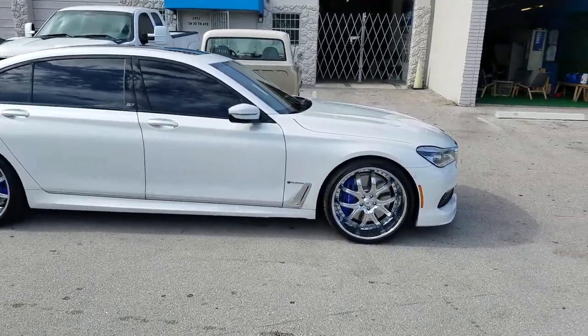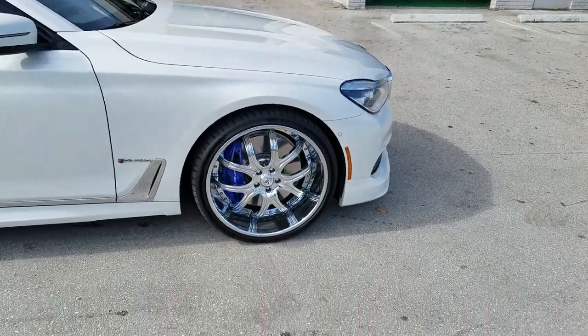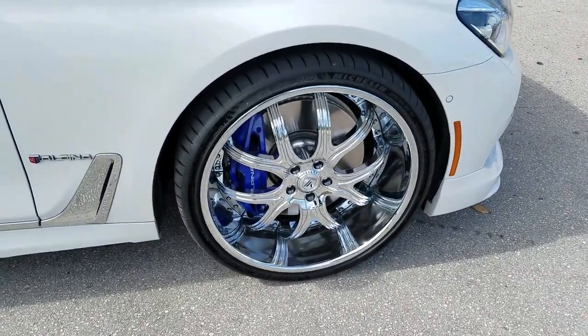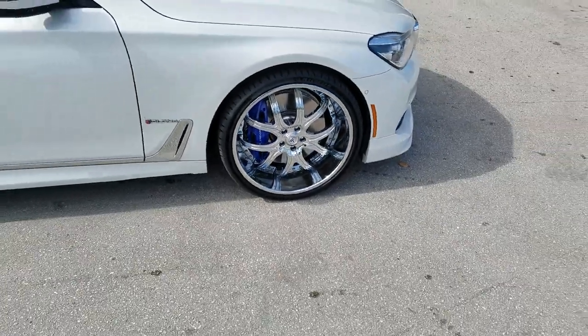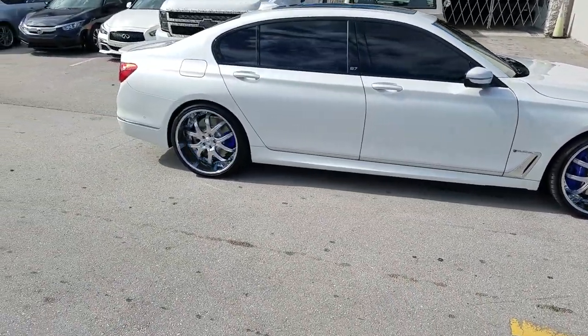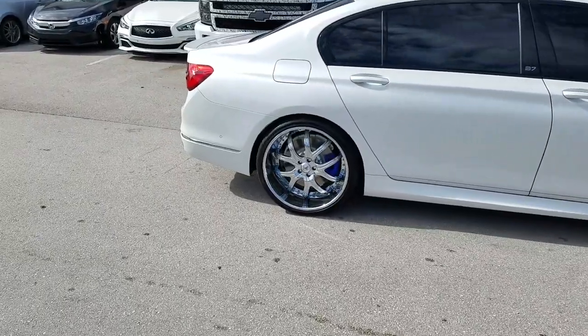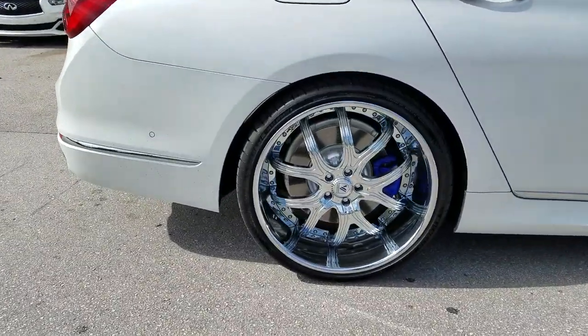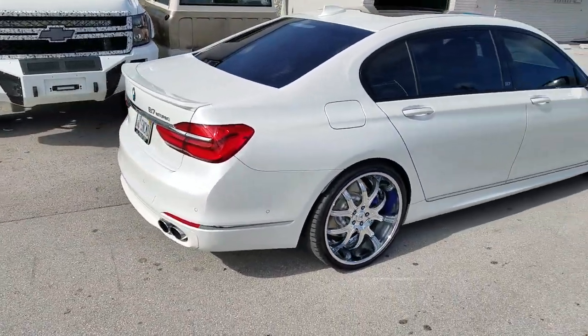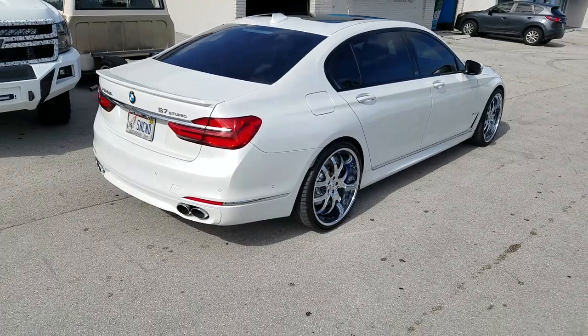It has special Asante ELT wheels with a really huge lip — 255-30-22 in the front. As you can see, that's about a 5-inch lip in the front and about an 8-inch lip in the back on the 22 by 10.5, with a 295-25-22. Great looking wheel — came out really nice on the vehicle.